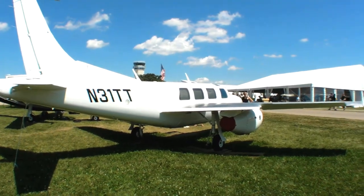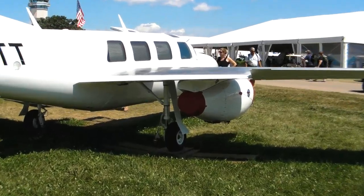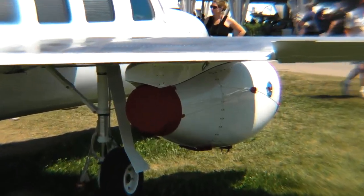It's also capable — we're also capable of stretching the fuselage 32 inches, which will give us a big club seating area in the aft part of the cabin.